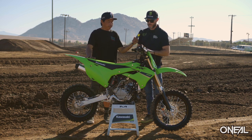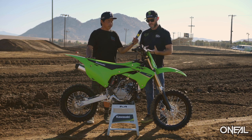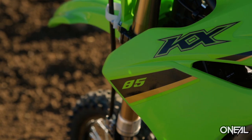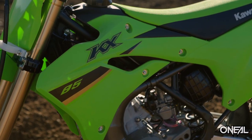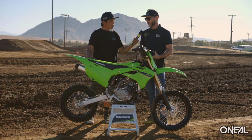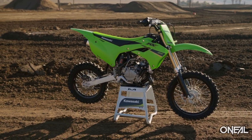Yeah, for sure. We got a couple new updates for the 85. Probably the first thing you'll notice is the fresh new graphics, but also the radiator shroud design is slightly different — not just aesthetically, but also to help improve cooling. You might also notice the new MX33 tires, which are new for this year as well.